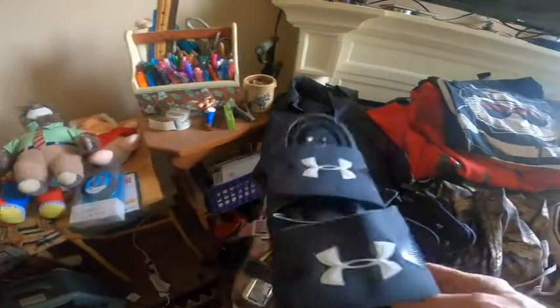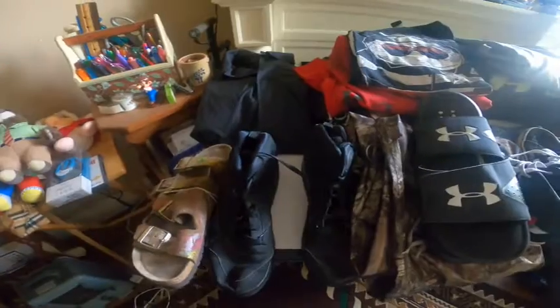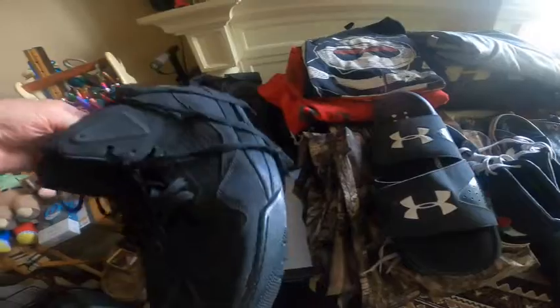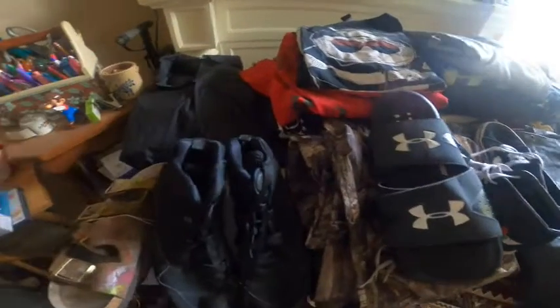A pair of Under Armour flip-flops, and these are Birkenstock sandals. And these are a really nice, neat, clean pair of Jordans — Jordan Flight high tops.